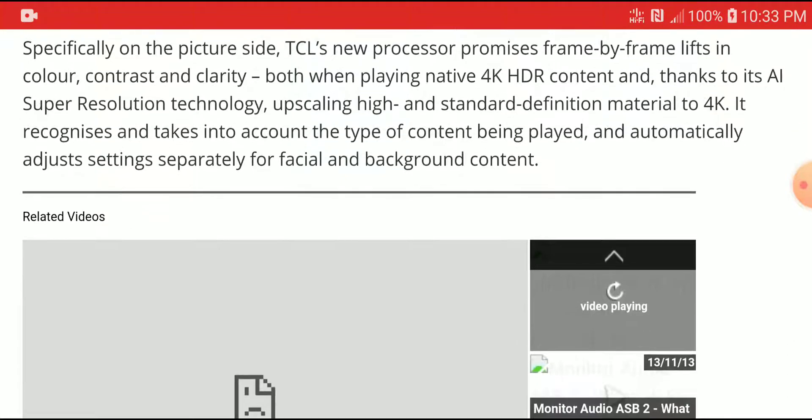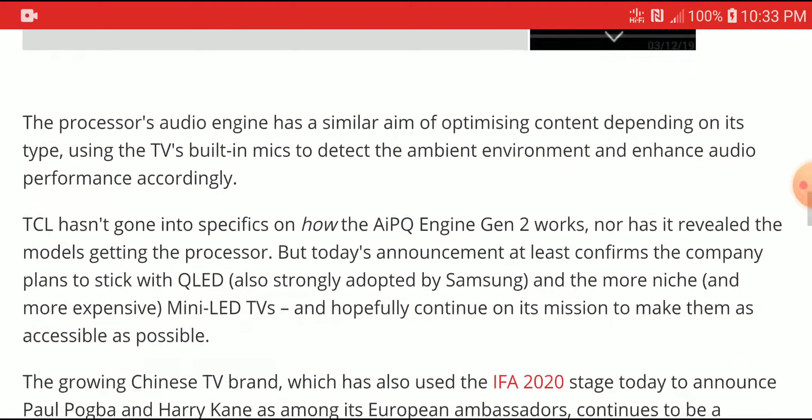It will adjust settings separately to give you better picture presentation and better performance. The processor's audio engine has a similar aim — to give you better sound output from the display itself.